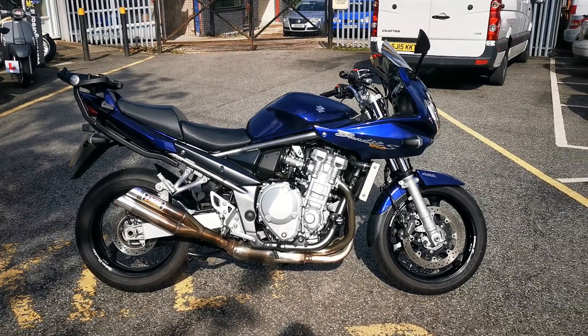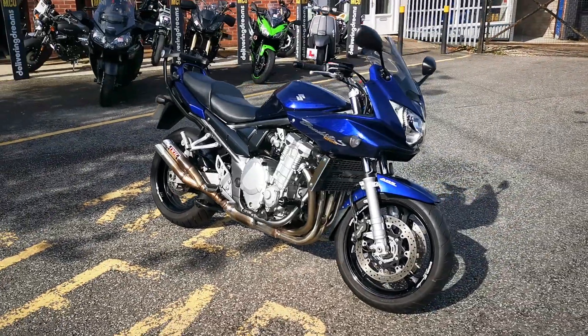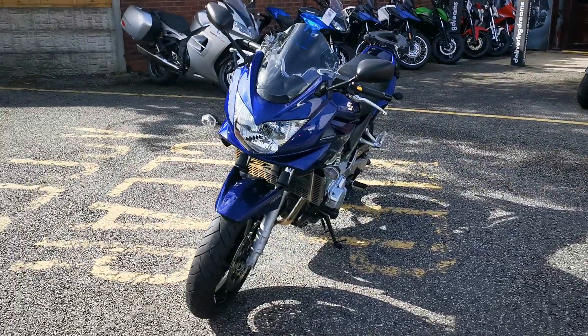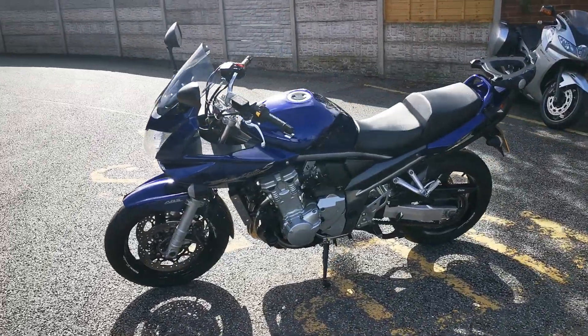Available today at MCO Bikes we have this 2009-09 registered Suzuki GSF 1250 SA Bandit. This bike has 5 owners from new and has a full service history, and has covered 14,857 miles.